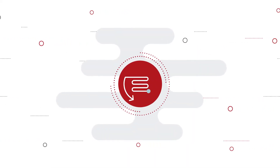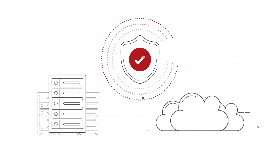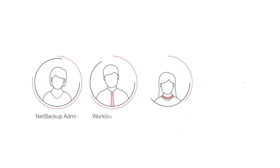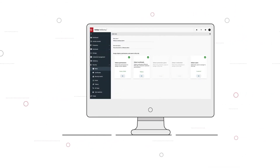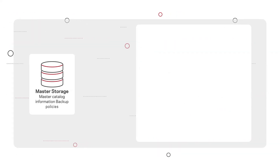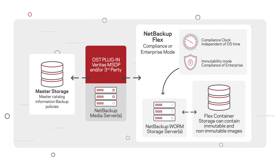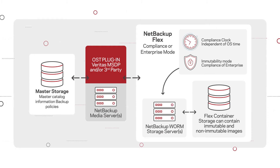NetBackup, the number one enterprise backup solution, is built to protect the largest and most demanding multi-cloud and data center environments, featuring a wide range of security features ensuring data integrity and data protection, including identity and access management solutions featuring role-based administration with granular access control and two-factor authentication via SAML, data encryption both in transit and at rest, immutable and indelible image management and storage where image management is agnostic to a mutable storage solution, and solution hardening to protect against logical attacks from a backup software and appliance perspective.